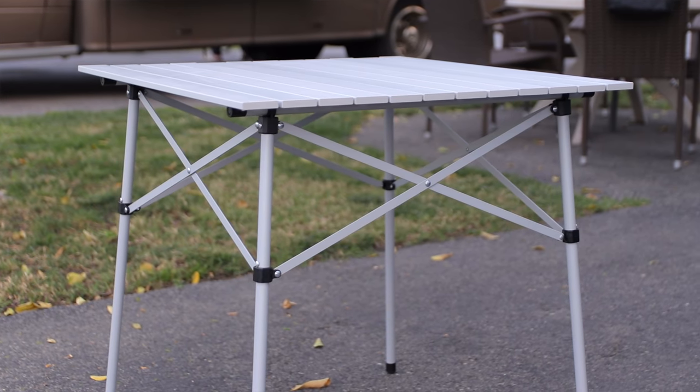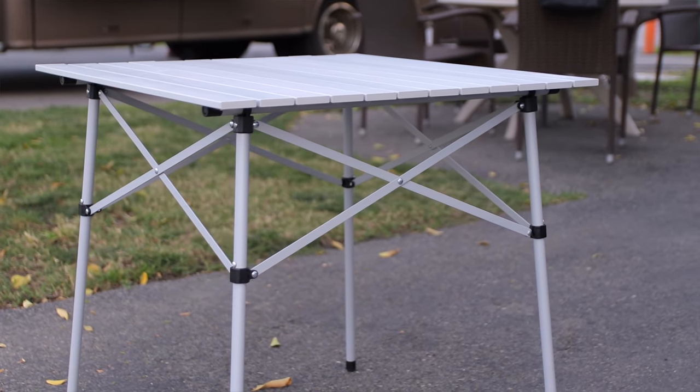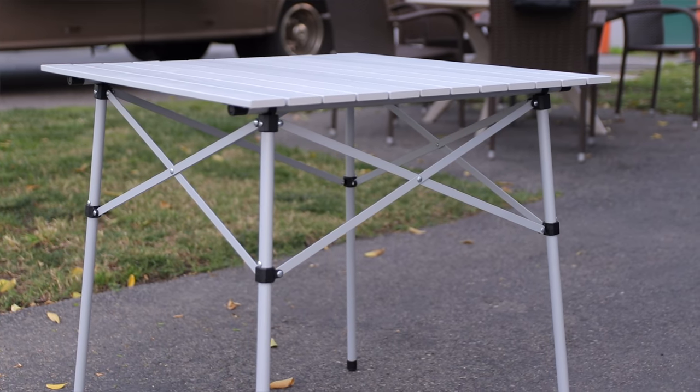I'm curious — what do you guys have out there that's really not expensive, not that big of a deal, but you love it every time you use it? As always, there'll be a link down in the description to the table, and also a link to our Amazon page where we have a lot of the things we use — handy items just like this. If you like this video, give it a thumbs up, and if you want to see more videos about RVing, hit that subscribe button. Hopefully we'll see you on the road or in the next video.